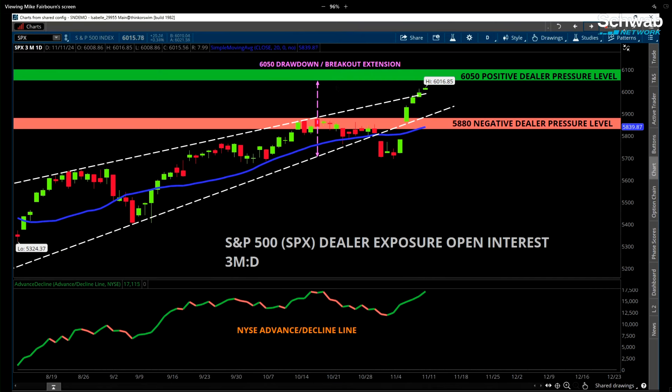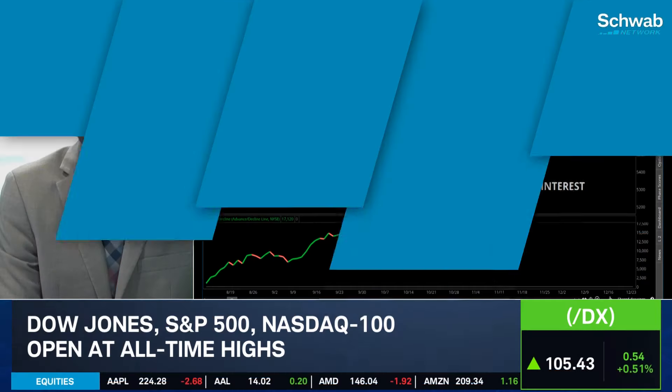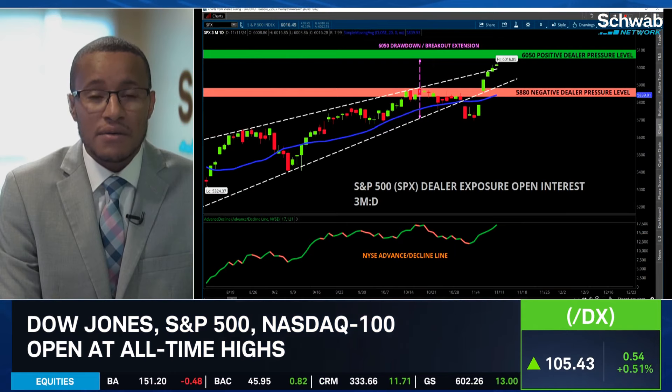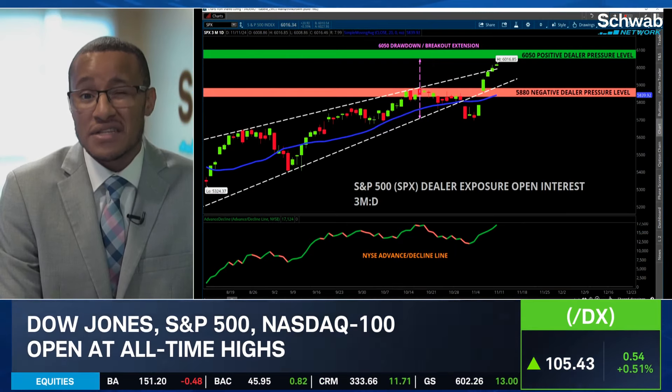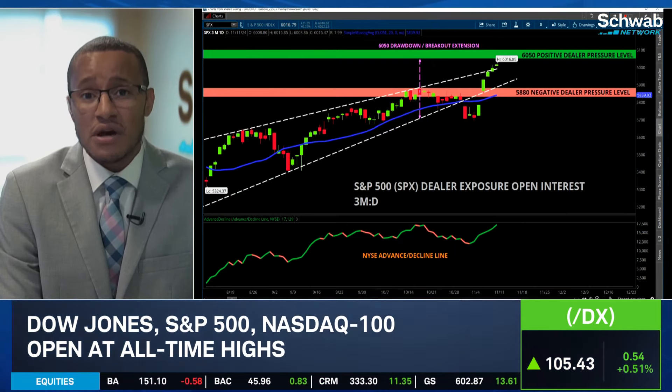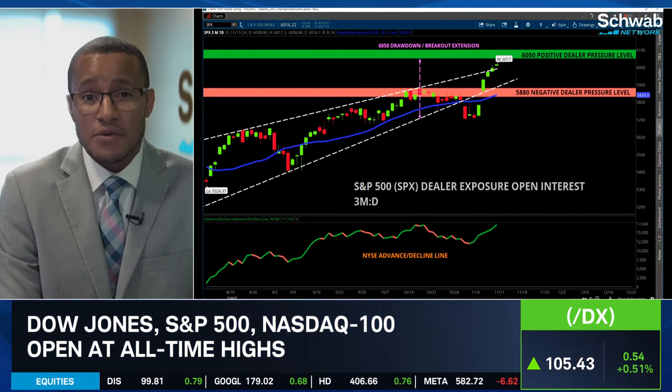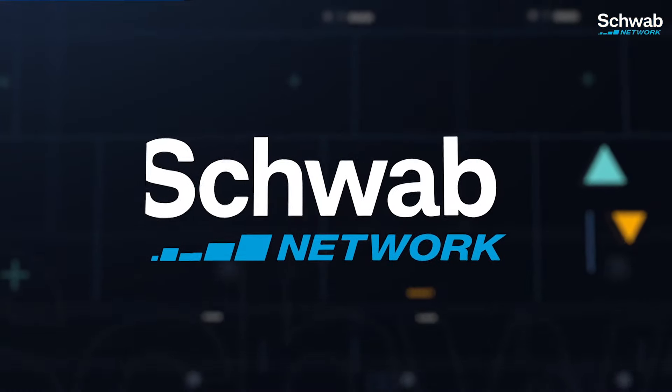For the most part, everything is systems go. The market is really bulled up. Advance-decline continues to rise to the upside, and you're starting to see a broadening out of this rally. It's not just concentrating on the mega-cap names — you're also seeing it reflected in some of the defensive sectors that were lagging last week, as well as mid-caps and small-caps. That advance-decline line picking up is pretty good stuff. Seems like all signs point go.